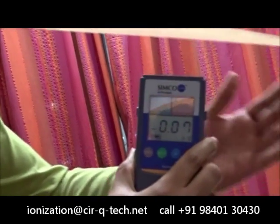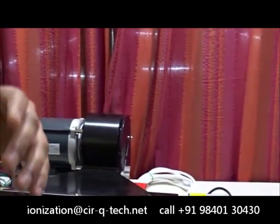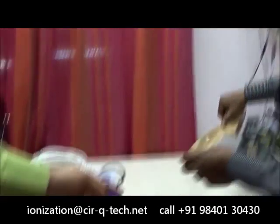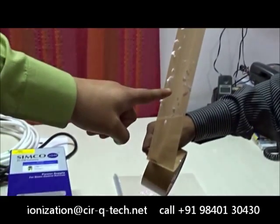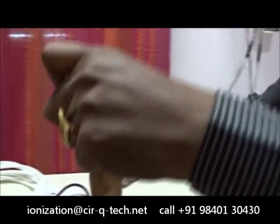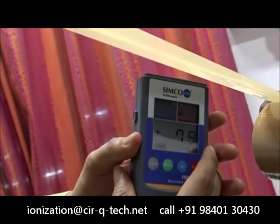My colleague Sarwana will show you one more trial again with the tape — how when the tape is removed, it has a tendency to attract small foam particles. You can see in the video that there are small particles sticking to the tape. Once again, we just remove it and show the amount of charge, which is around 8,000 volts.